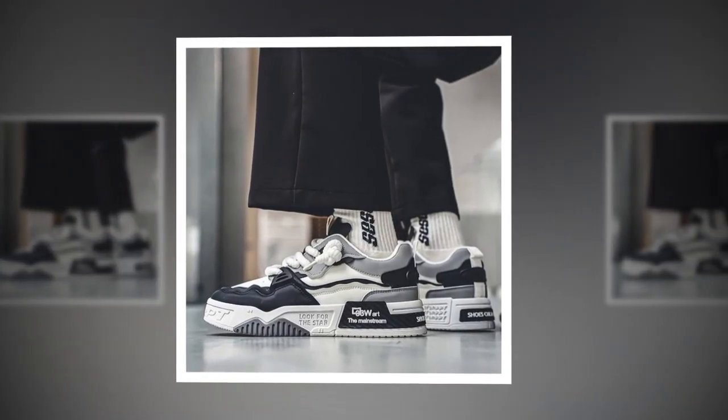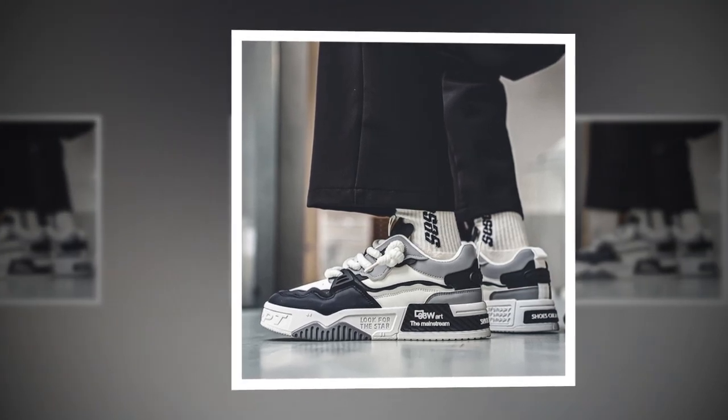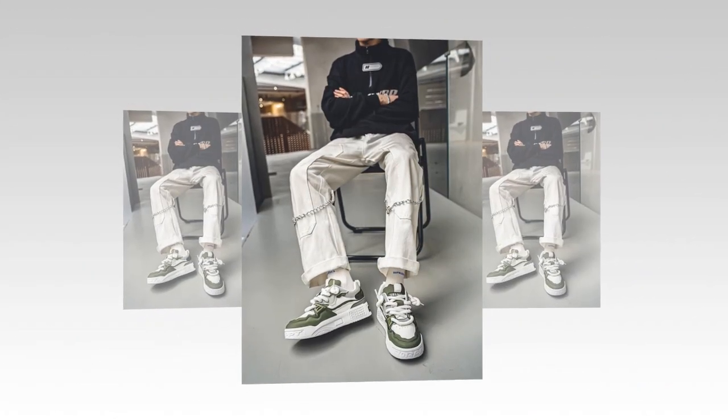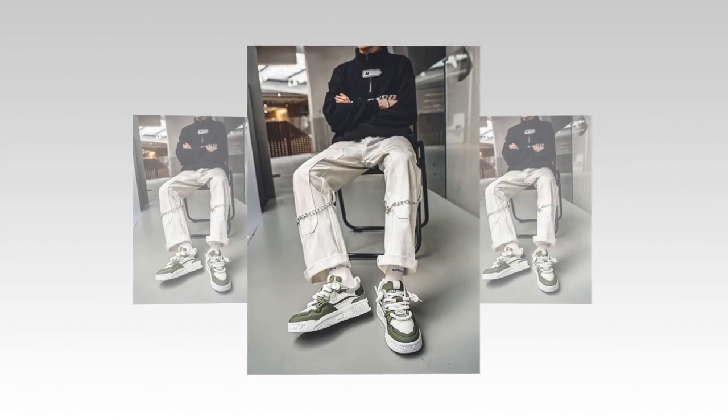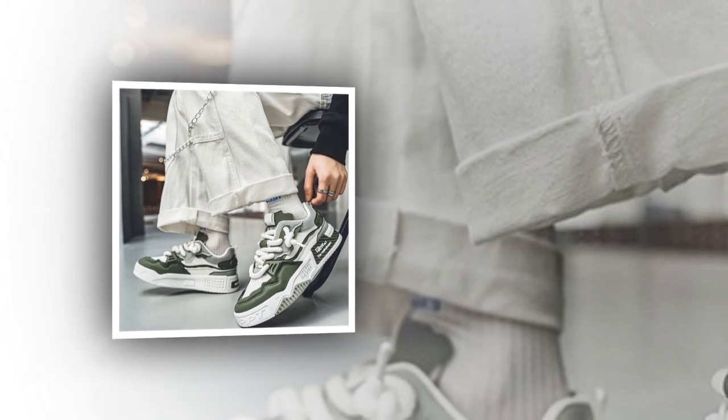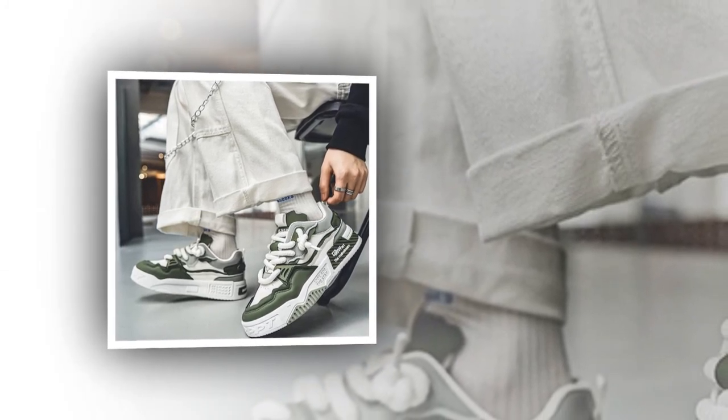Next is breathability. Keeping your feet dry and cool is essential when you're on your feet all day. These shoes have a lining made from PVC and artificial leather that is breathable and lightweight. They're also designed to be sweat absorbent and anti-odor, so you don't have to worry about discomfort or smells after a long day.